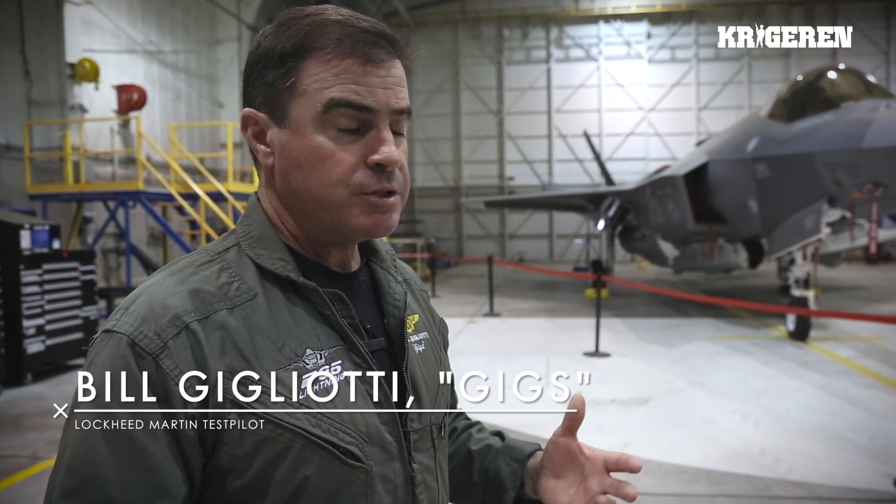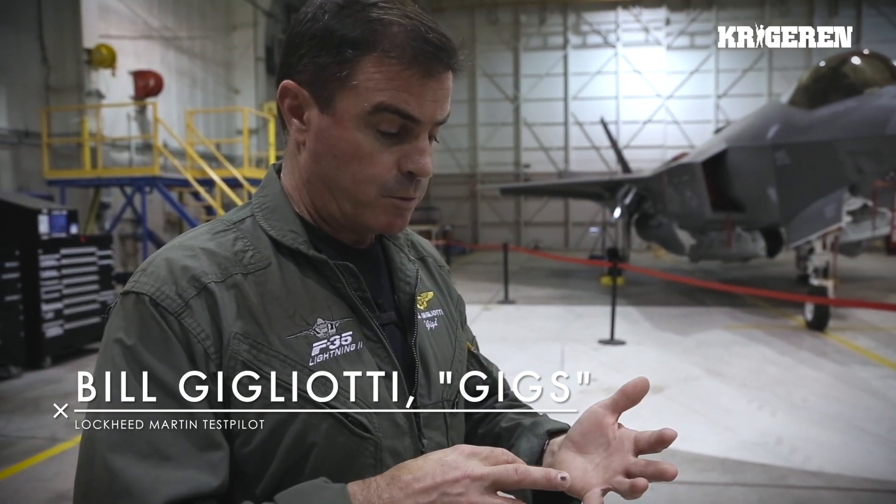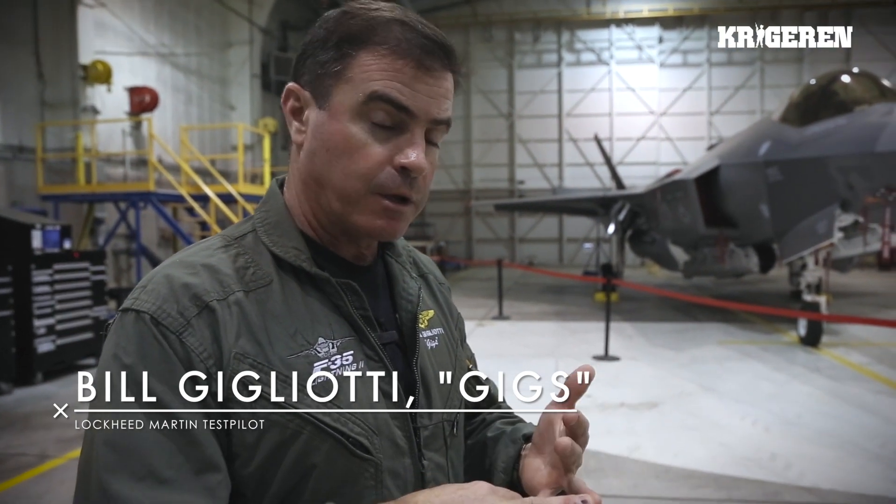I've seen the program go through a lot of changes. We made a lot of decisions — and a lot of good decisions — and we didn't make those in a vacuum. We made those with Lockheed, with the government, both the US and all our services plus our partner countries.